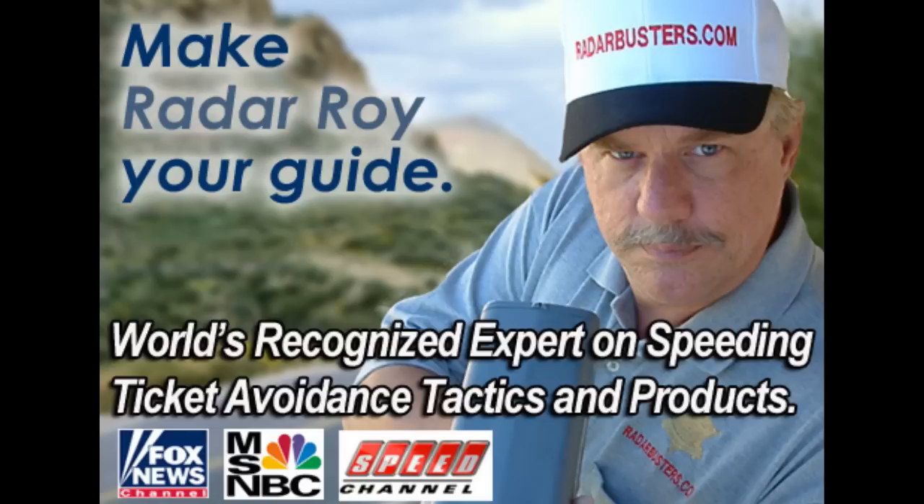This is RadarRoy from RadarBusters.com. Thanks for watching, and please remember: drive safe, drive smart, but most of all drive protected.